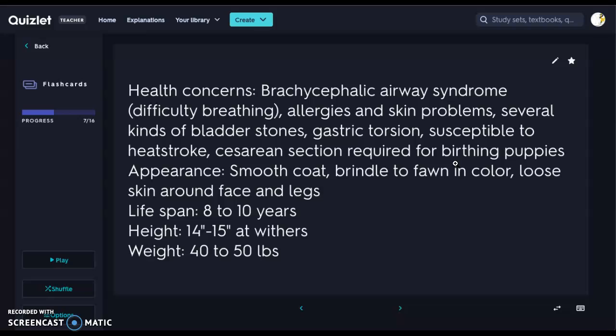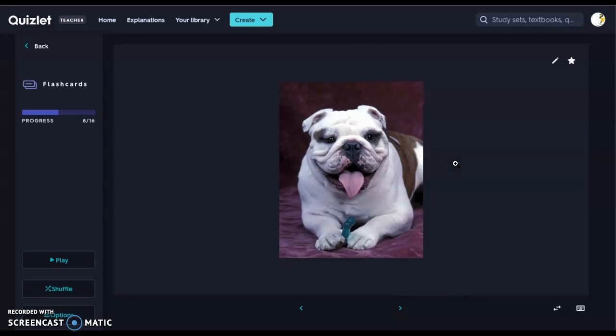Caesarean sections are also required for English Bulldogs because their heads are so large. Their appearance: they have a very smooth coat, brindle to fawn in color, with lots of loose skin around their face and legs. Lifespan is only 8 to 10 years because of the brachycephalic and skin issues. Height is 14 to 15 inches at the withers, but at 40 to 50 pounds they are very muscular. All those skin folds around the eyes, the droopiness, almost no room for the nose — there are many things to be mindful of with this breed.